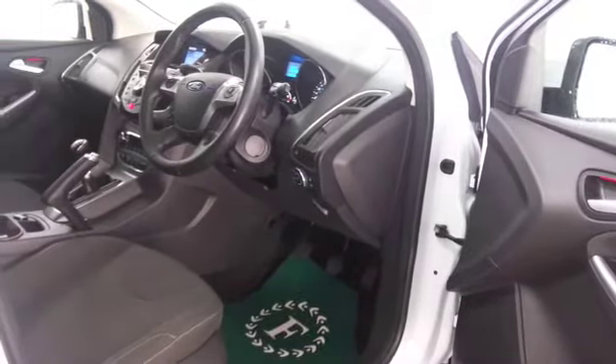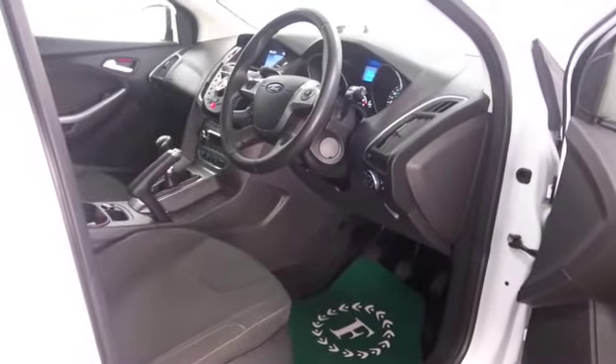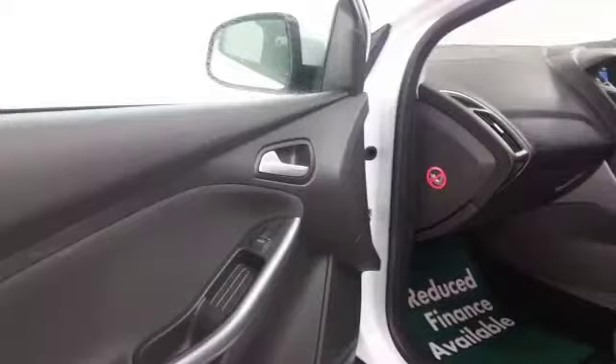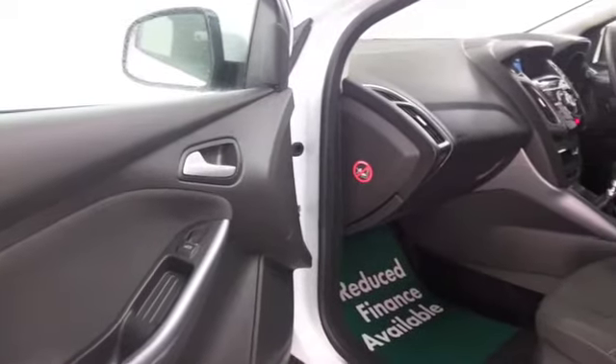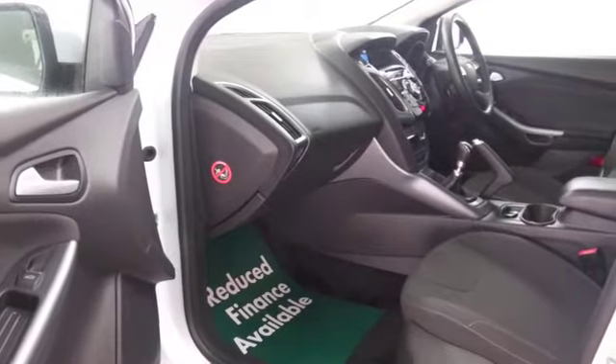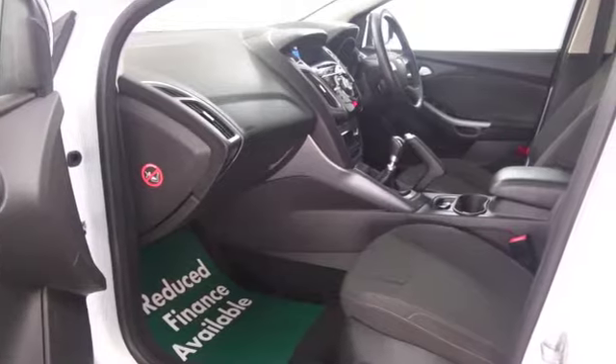Very sleek looking on the outside and it's not going to disappoint inside the cabin either — just very, very smart, lovely detailing, and five adults can sit in here no problem. You've got plenty of leg and headroom at the back as well. Not a bad sized boot either, so all in all a practical motor that's going to be economical to run.